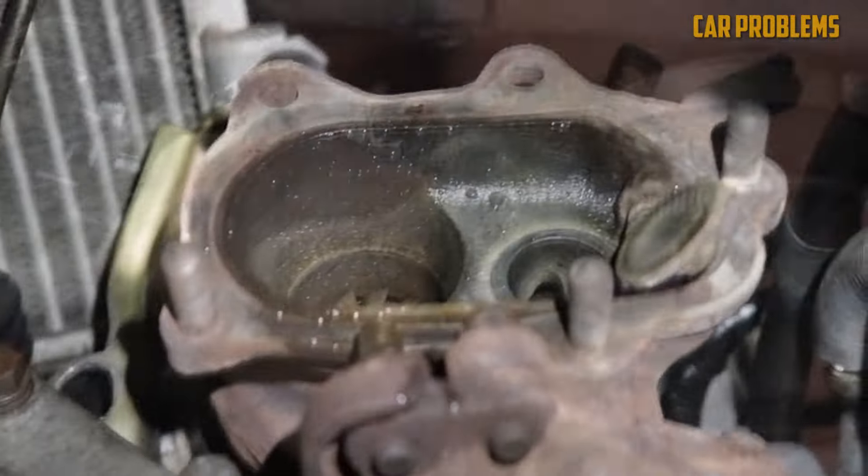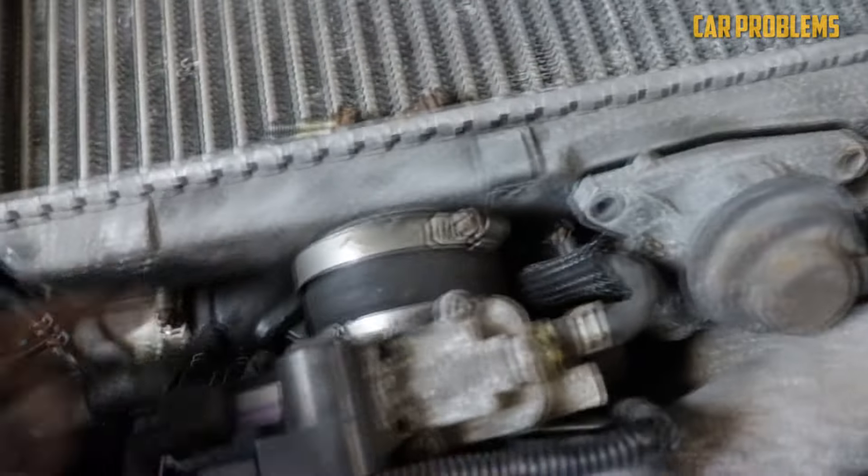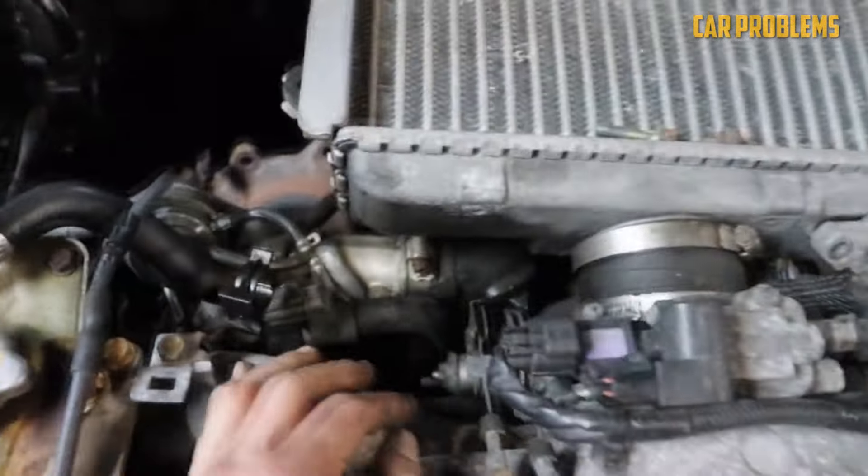As the oil lubricating the shaft degrades due to heat, it can enter the intake and combustion chamber and then end up on the spark plugs. A blown turbocharger requires a replacement, which can be costly.